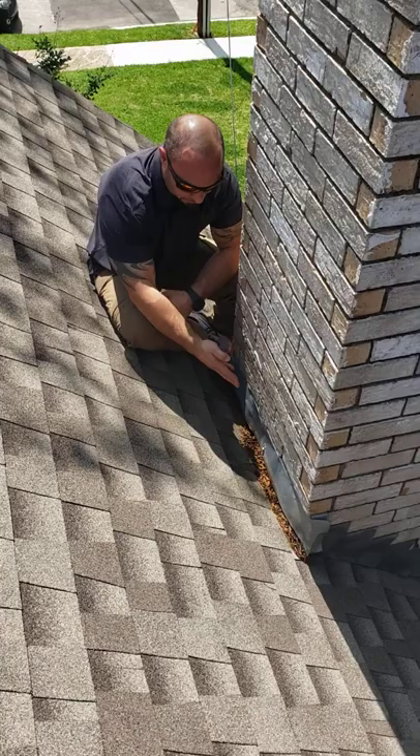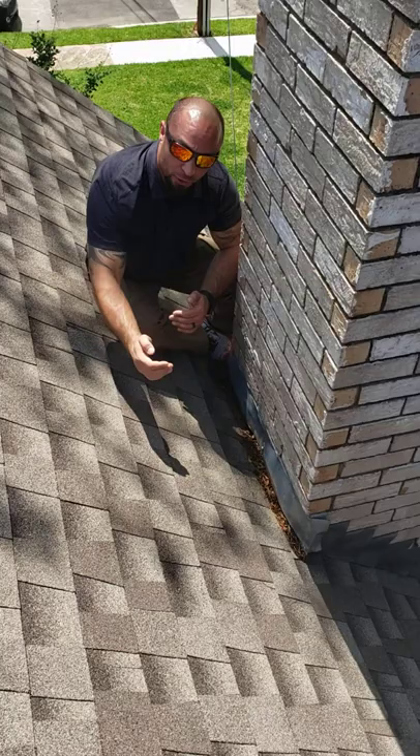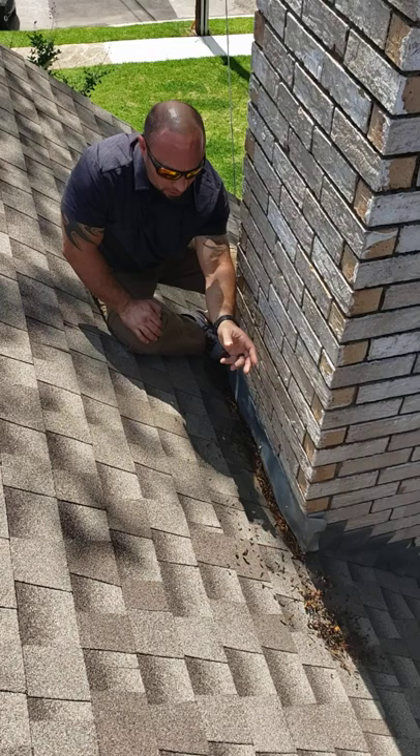Every chimney that's flat to the roof like this — if you have one, go look — it should have a cricket installed. Basically the water will divert around the chimney and not build up like this, and have all this debris here to plug up your flashing and cause a leak.